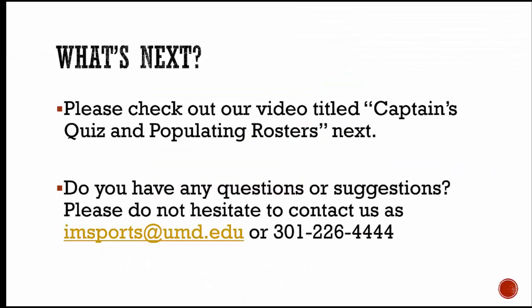The next step is for you to take the captain's quiz and populate your roster. More information about that can be found on the captain's quiz and populating rosters video. Thanks.